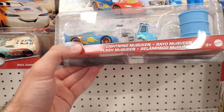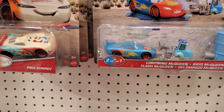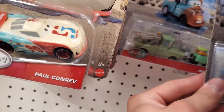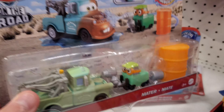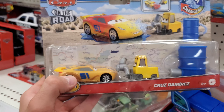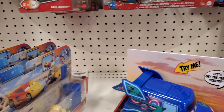They do have the new Color Changers two-packs. Here's the one with McQueen and Guido, there's another one of those, and another and another. Back here is Mater — here's the one with Mater. And there's the one with Cruz Ramirez as well. So I was fortunate enough to find all three of these packs, which is pretty cool.